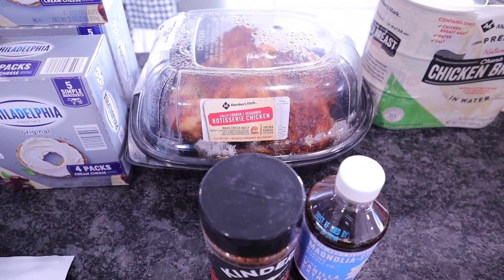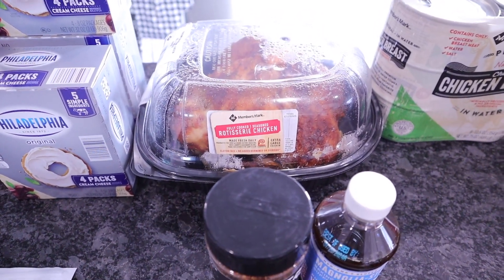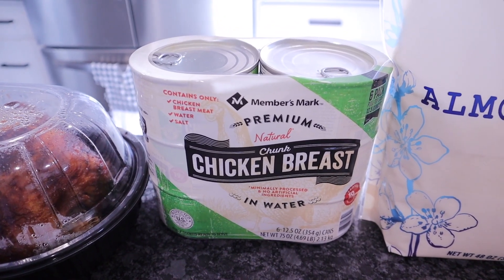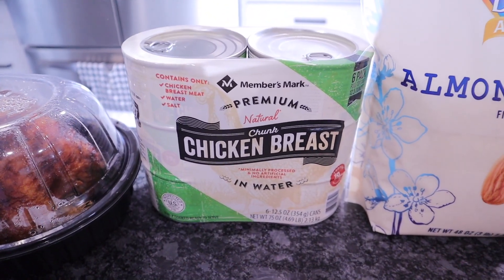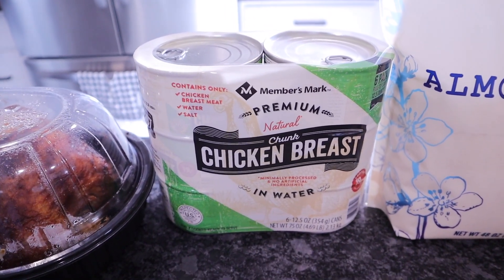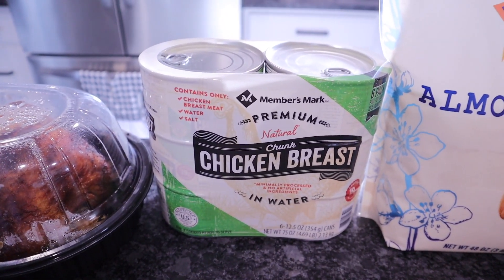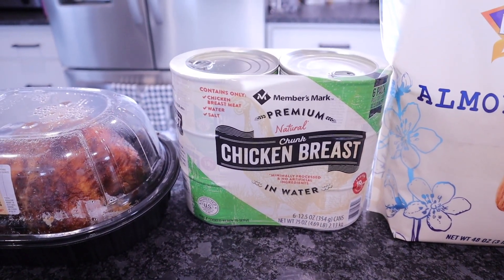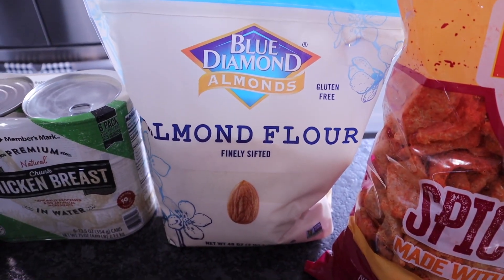Also picked up a rotisserie chicken — it's hard to leave Sam's or Costco without one since they're so cheap. This one was $4.98 and will be dinner tonight. I also got the Members Mark premium chicken breast — six cans with nothing added except chicken and water, around $11.78. My store runs out of these, so I keep a backup. I use this to make chicken salad, and I'll link the keto-friendly air fryer chicken nuggets recipe — just three ingredients, you'll love them.